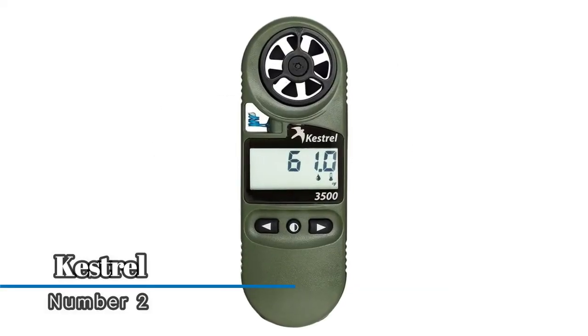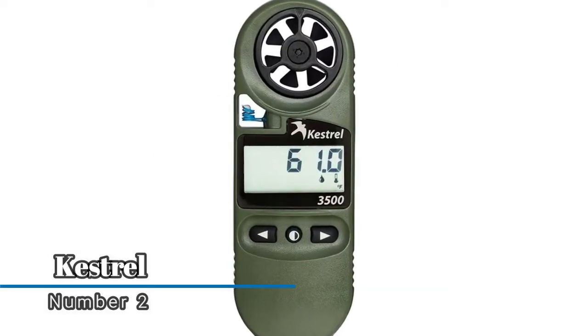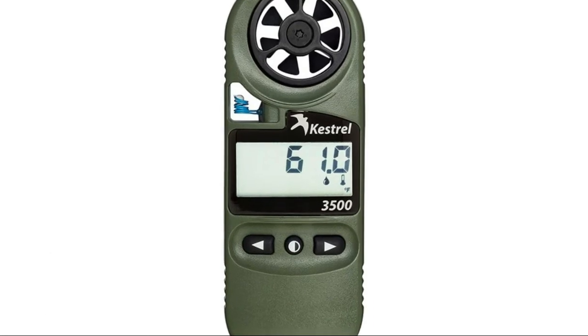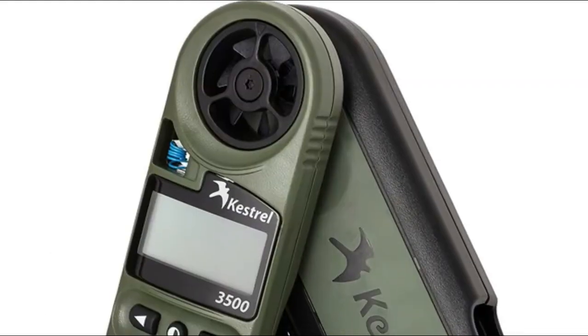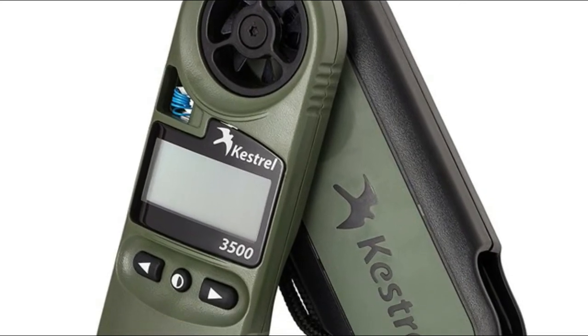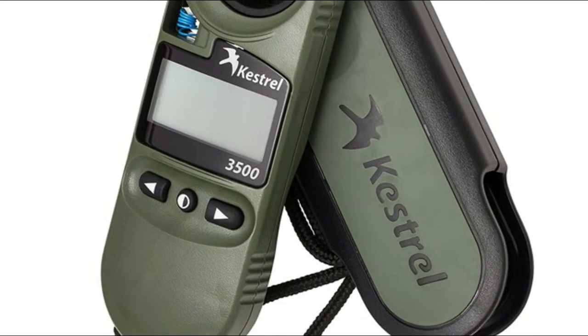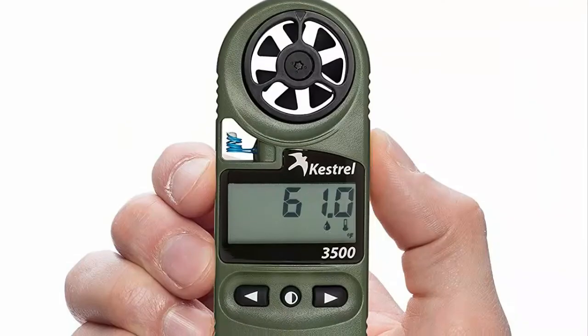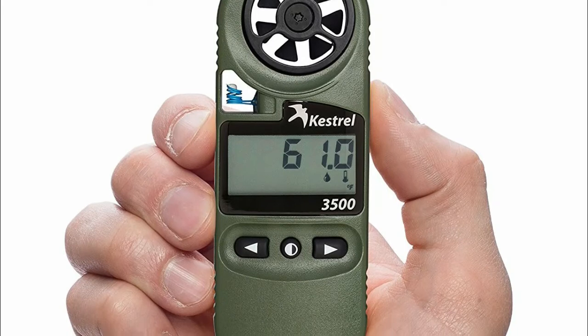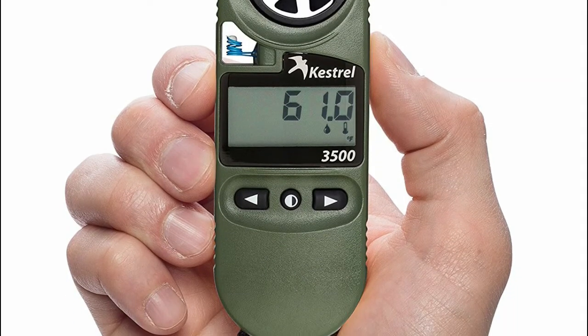Number 2, Kestrel. USA-made handheld rugged multifunction wind and weather meter with 10 environmental measurements: altitude, barometric pressure trend, dew point, heat stress, relative humidity, air and wet bulb temperature, wind chill, and wind speed. Waterproof, drop-tested unit with a night vision-preserving backlit screen.